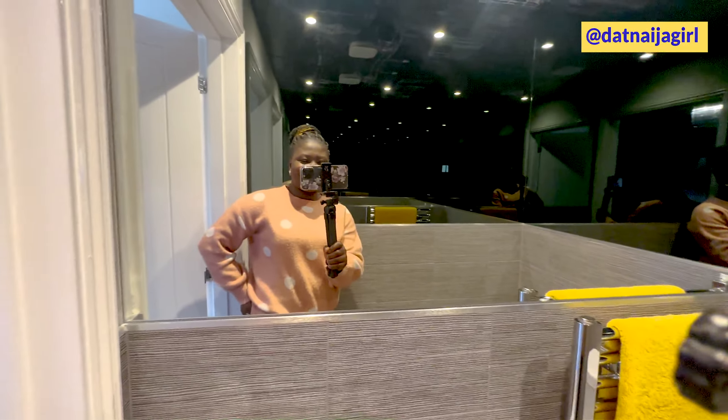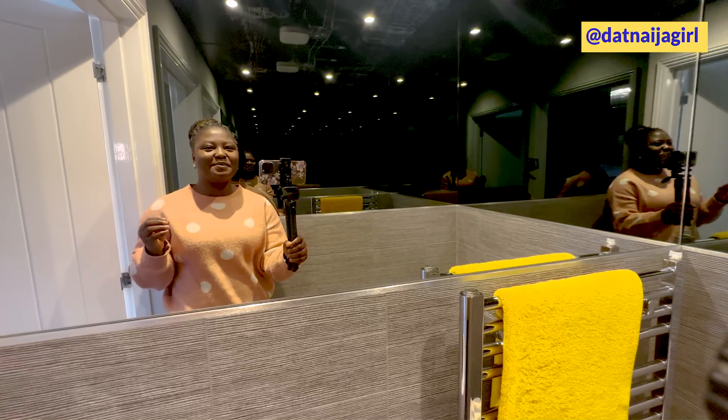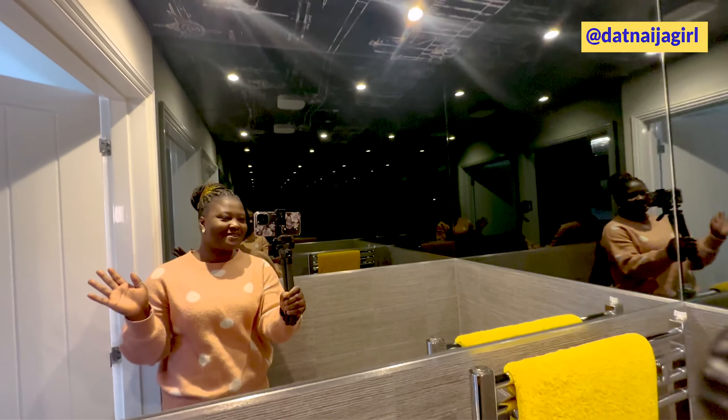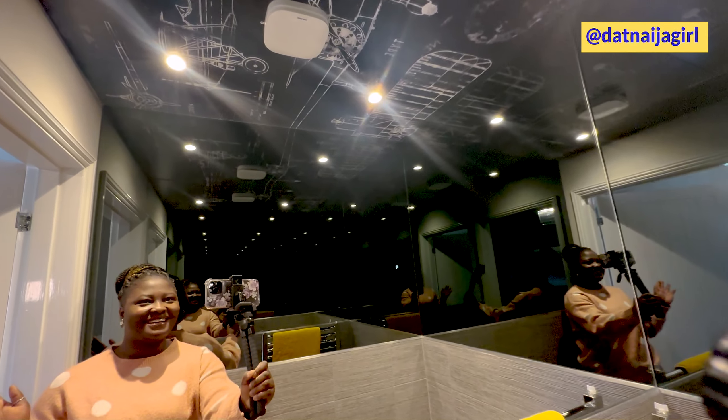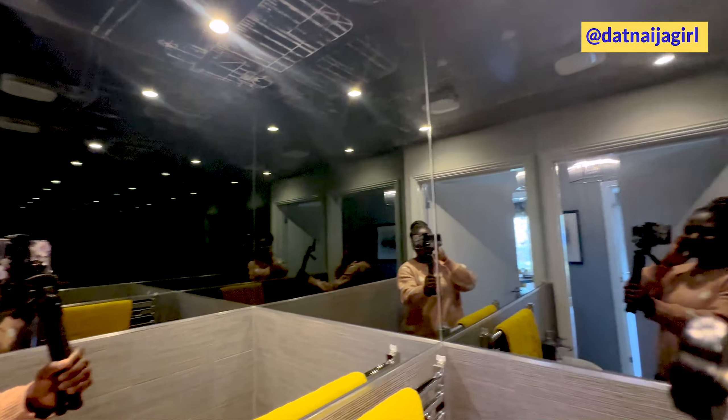Back to the hallway — to the right we have got the keychain and to the left is the toilet and also the living room. Let's check the toilet first. This is the visitor's toilet.